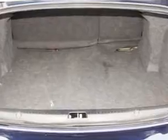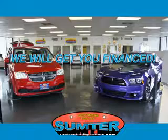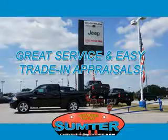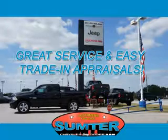See us at Sumter Chrysler Dodge Jeep Ram today — we are just a call away. Ask about current financing incentives, trade-in quotes, or to schedule a red carpet test drive. Our dealership is easy to find off Broad Street in Sumter, and our professional sales staff can help you get in a great car for less than you think.